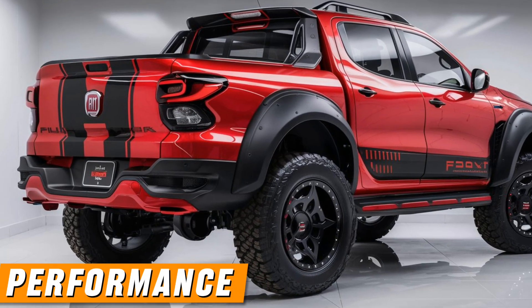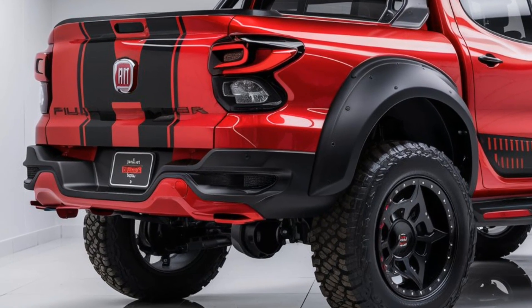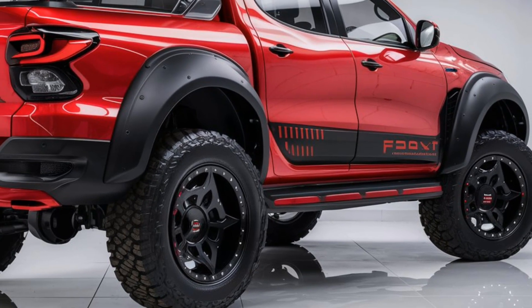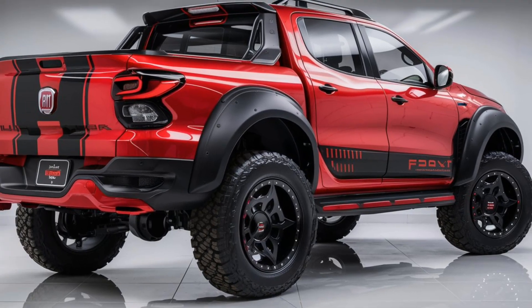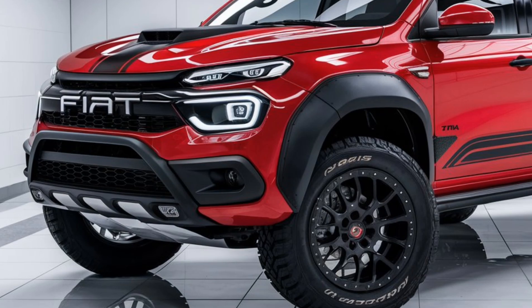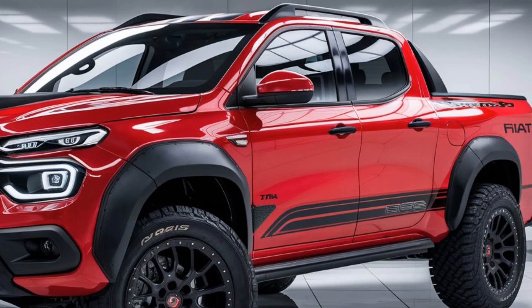Performance: the 2025 Fiat Fullback is expected to offer a range of engine options, including both petrol and diesel variants. Engine sizes may vary from 2.0L to 2.4L with outputs ranging from 150 to 180 horsepower. The Fullback will be available in both rear-wheel drive (RWD) and four-wheel drive (4WD) configurations, catering to different driving needs.